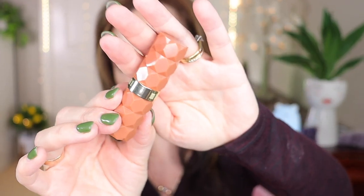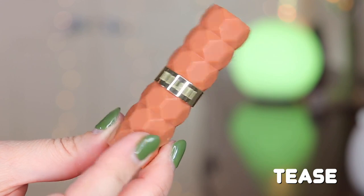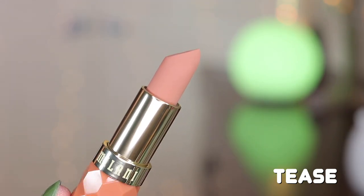So we're going to apply the lipsticks first, then go into the lip balms. Starting with 'Tees' — this is a beautiful nude brown, like a beige nude, and it's a very pretty lipstick.